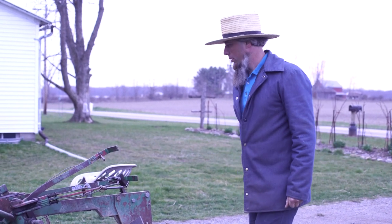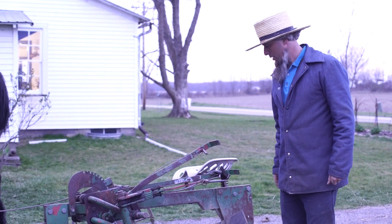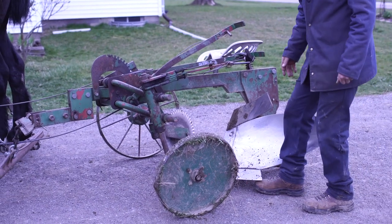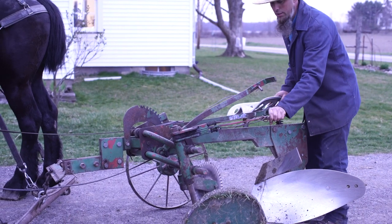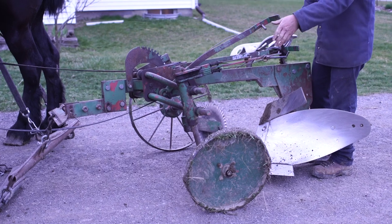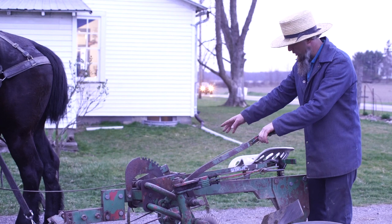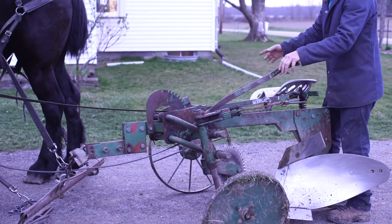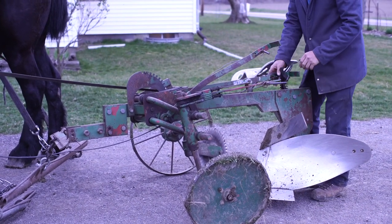We're looking at the Pioneer plow, made by the Amish. The plow obviously wouldn't plow because it's not even hitting the ground — that is what these levers are for. This one on the left adjusts the wheel in case the plow is not running in the furrow the way it's supposed to be. And then this one adjusts this wheel.